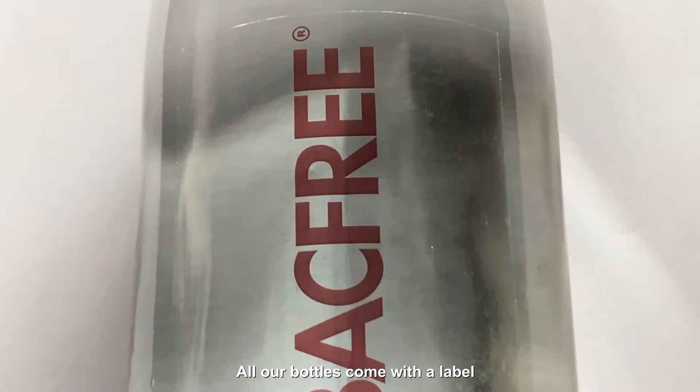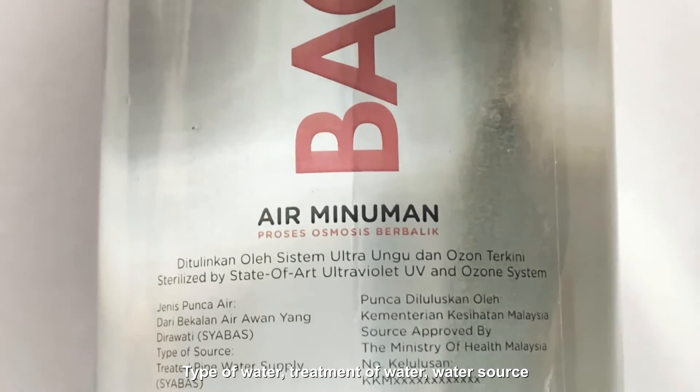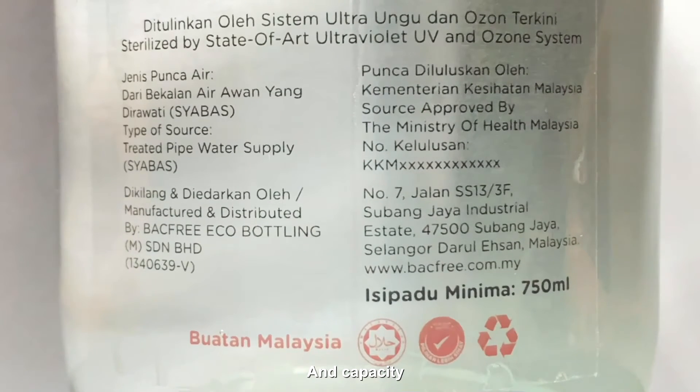All our bottles come with a label which indicates the brand, manufacturer's details, type of water, treatment of water, water source, and capacity.